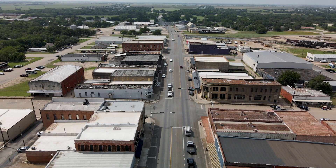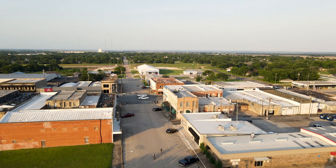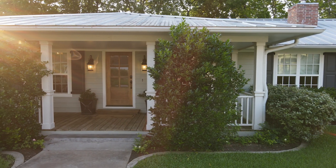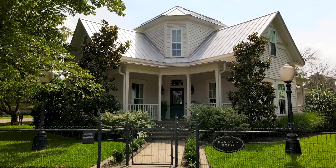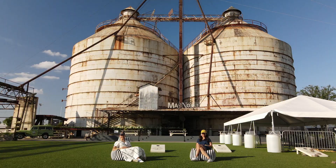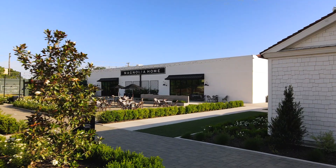Just 20 minutes outside of Waco is the quiet town of McGregor — the type of place where your kids can still ride their bikes down the middle of the street. Nearby, tucked within the trees, is a Magnolia haven: two neighboring vacation rentals open to anyone who would like to live here for a few days. If you love the Magnolia brand and all things Chip and Jo, the amazing news is that you can actually kind of live in Magnolia in a way.